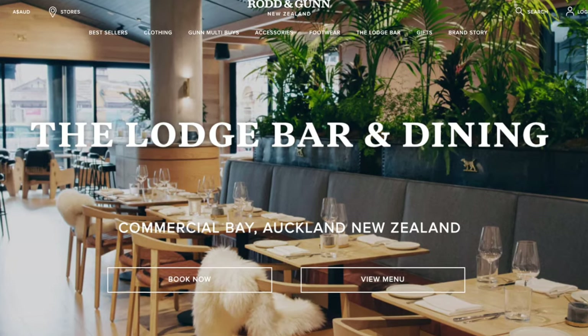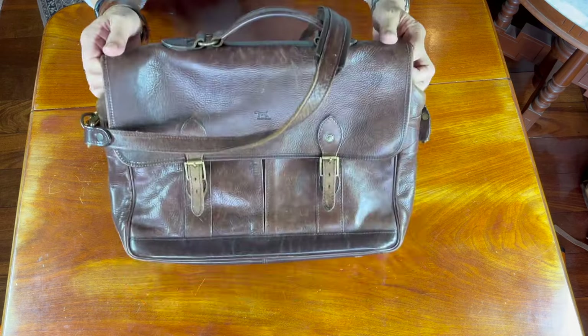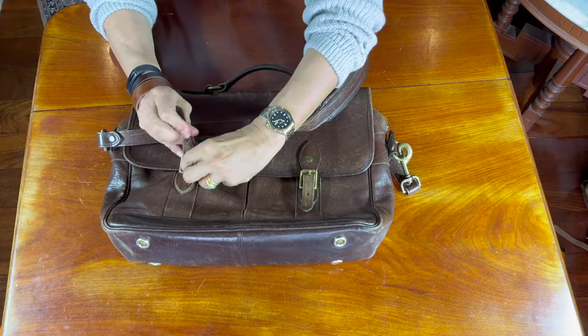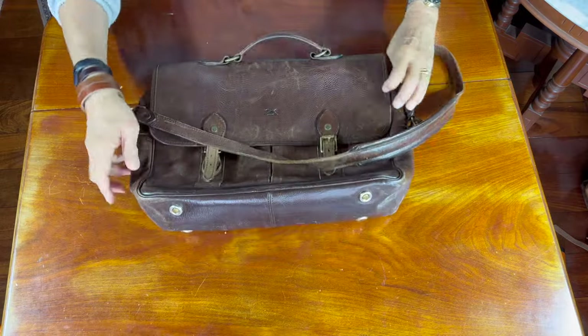Today they have stores all over New Zealand and Australia, some of them with wine tasting facilities and based around a hunting lodge aesthetic — in fact they call their main stores lodges. They also have stores in Europe, in the UK, Ireland, and also in the US, mainly in California where they are often sold in Nordstrom stores. This is the RG briefcase. It's quite a traditional design with a flap that secures with two buckle straps, a handle and a shoulder strap.